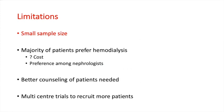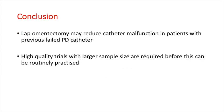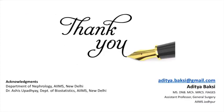Therefore, better counseling of these patients regarding the advantages of peritoneal dialysis is required and multi-center trials can be conducted to recruit more patients. In conclusion, laparoscopic omentectomy may reduce catheter malfunction in patients with previously failed peritoneal dialysis catheter, and further high-quality trials with larger sample size are required before this can be routinely practiced. Thank you.